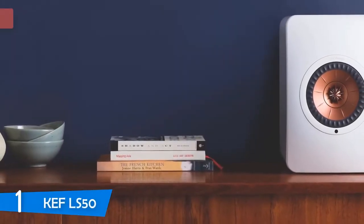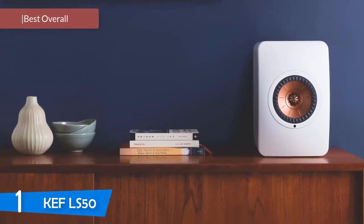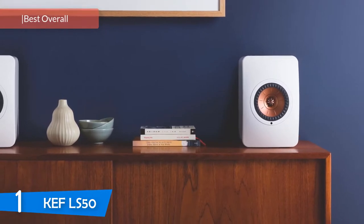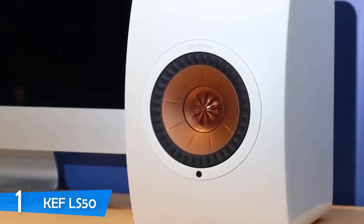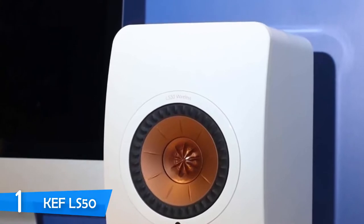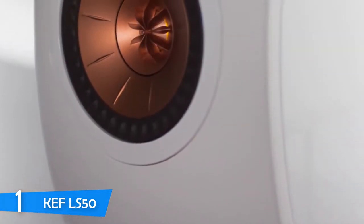Number 1: KEF LS50 Wireless. On top of the list, we have the definitive best and most high-end device in the market — the KEF LS50 Wireless. This comes as one of the best pairs of studio monitors in the market, delivering perfect performance at a compact size: build quality for ages, super attractive design, and no flaws. Definitely well worth the price if you can afford it — professional-grade sound for your house, just perfect.